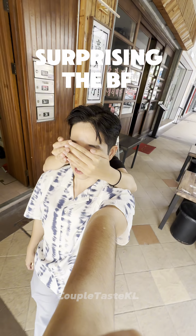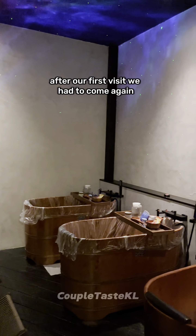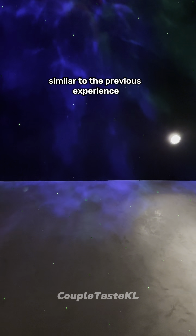If you're watching this video, it means you have to bring your partner to a spa day. After our first visit, we had to come again. This time they're having a buy one free one promo. This second visit at the Solaris branch was a surprise organized by my girlfriend. Similar to the previous experience, we got our tea while waiting.